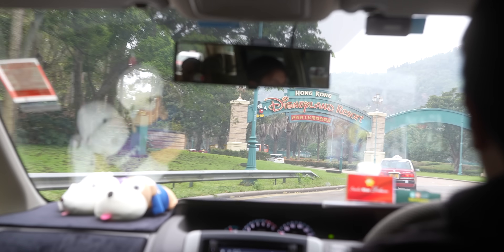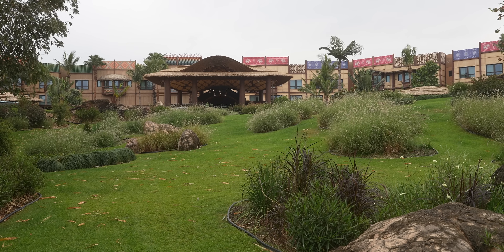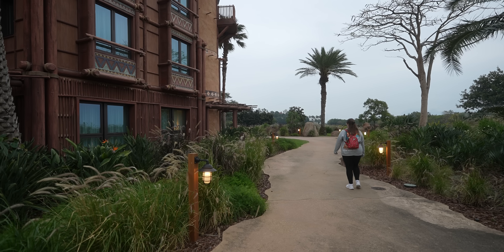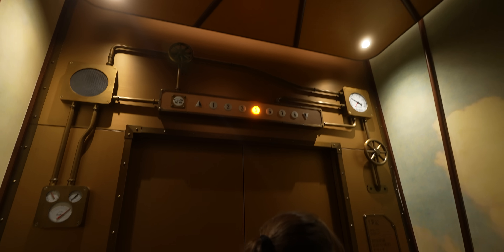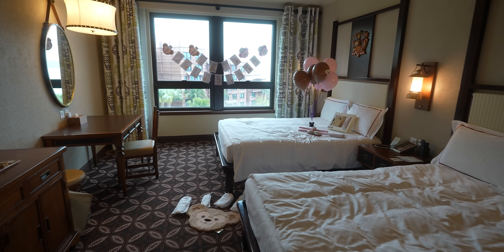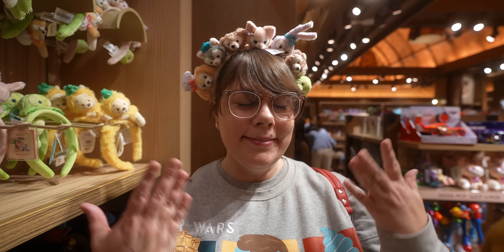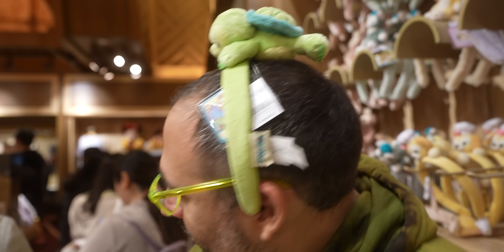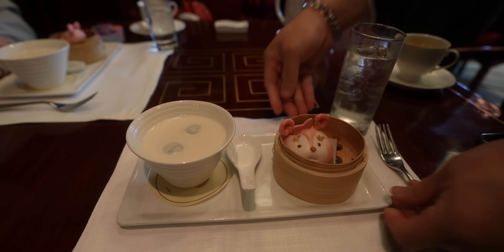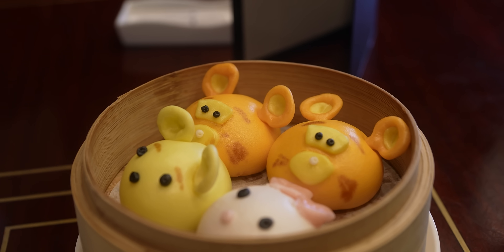Hello everybody, welcome back to Ordinary Adventures! Today we're checking into the Explorer's Lodge hotel at Hong Kong Disneyland Resort. This is basically an Adventureland-themed hotel and we're excited to explore it all, from the elevators to the beautiful gardens and more. We'll give you a tour of our sea view room that might have a little surprise for Kitra involving Duffy. It turns out Duffy and Friends are a huge thing here in Hong Kong, maybe even bigger than in Japan, so there's a lot of merch to check out in the gift shop. We'll also have lunch at the Hong Kong Disneyland Hotel where they offer dim sum with themed dishes. Come with us on this adventure!